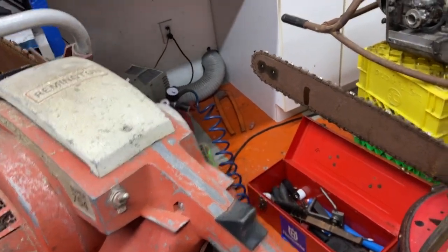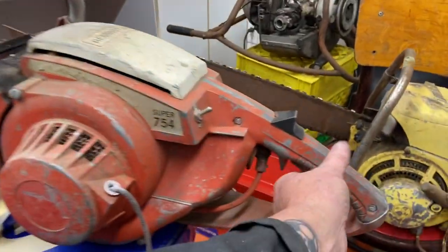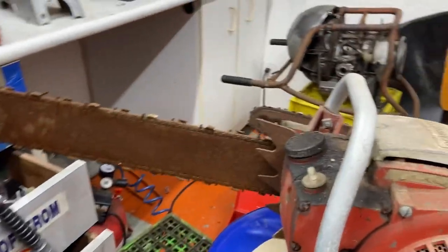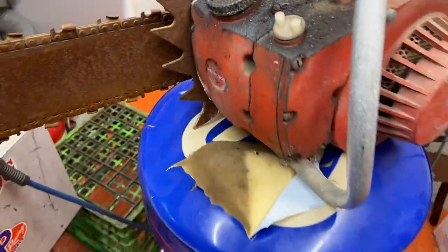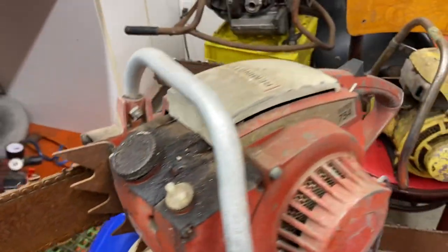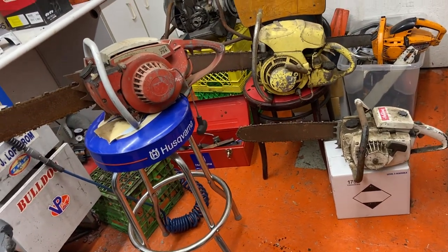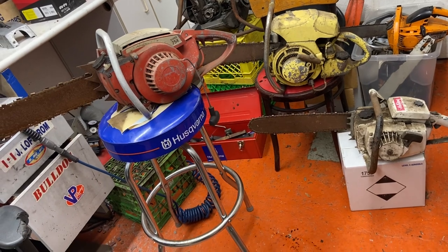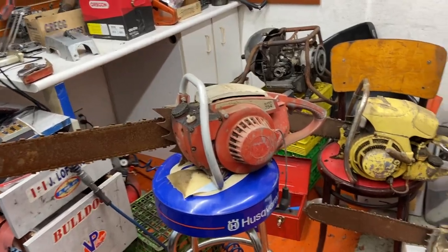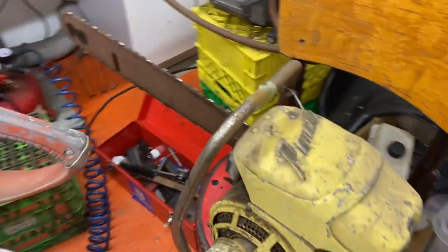I don't know if this is a fast idle or anything. The throttle's not working, but we'll have to unseize everything. It does actually turn over — just a cool old side. Really neat Remington. This Remington was actually made in Toronto, 1965, 88cc's — pretty big displacement saw.